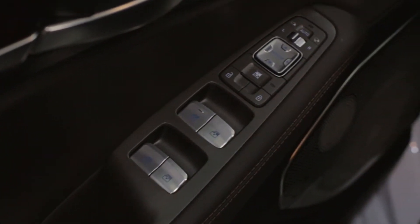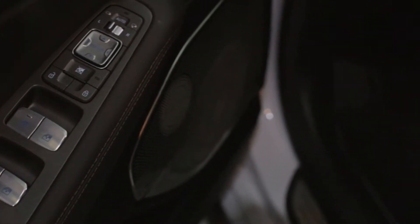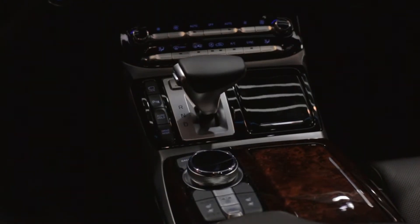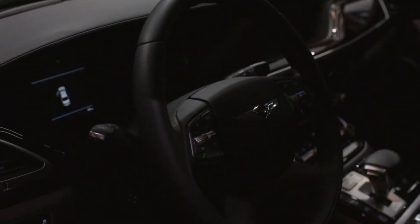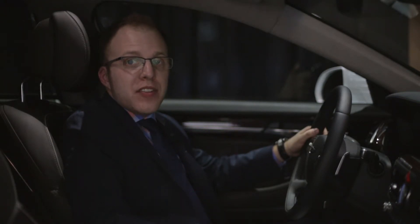From soft Pasubio Nappa leather to beautiful genuine wood trim and metal switch gear, every surface in the G90's cabin contributes to a superlative tactile experience. The driver's seat in the Genesis G90 features an incredible 22 different adjustments so that you can always find the perfect fit.